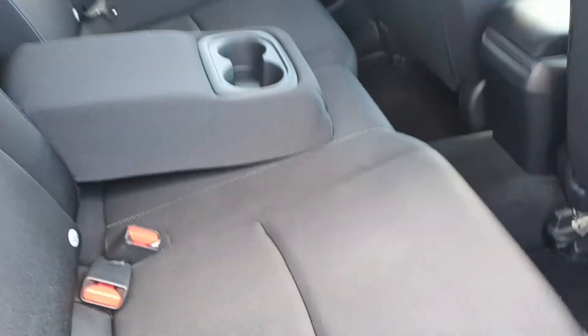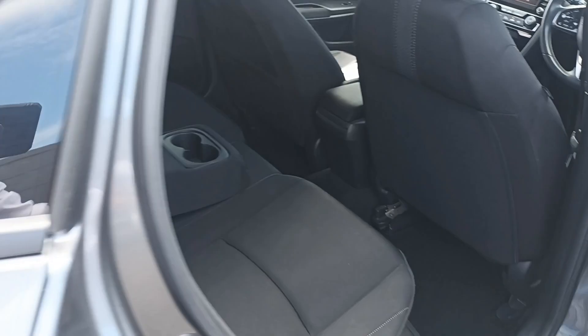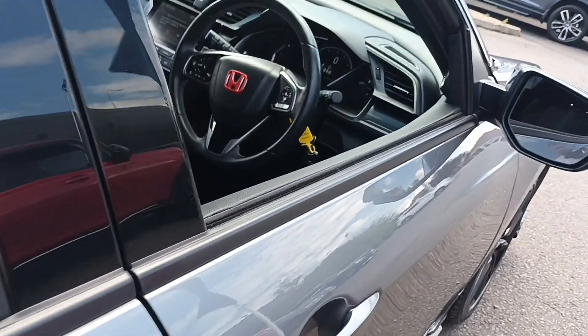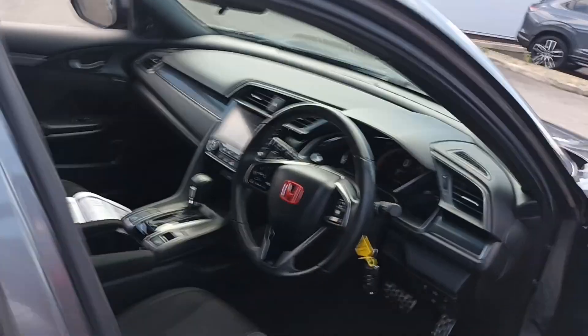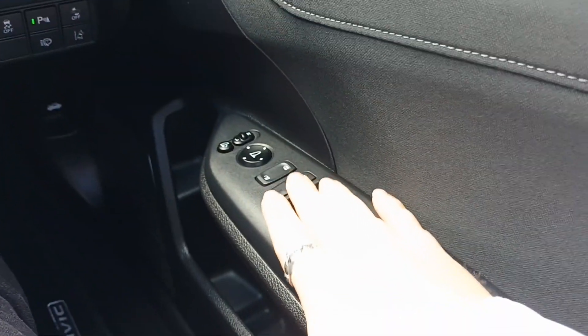Cloth seats front and rear, ISO-fix seats on the rear. There's a rear armrest with cup holders. Electric windows front and rear, electric folding mirrors, and electrically adjusted mirrors.